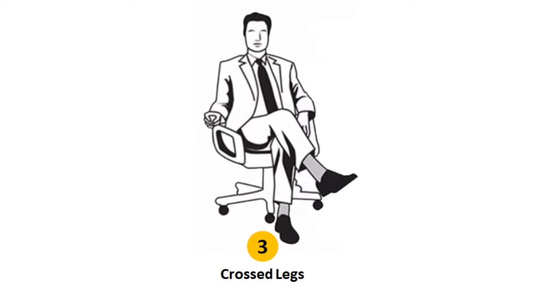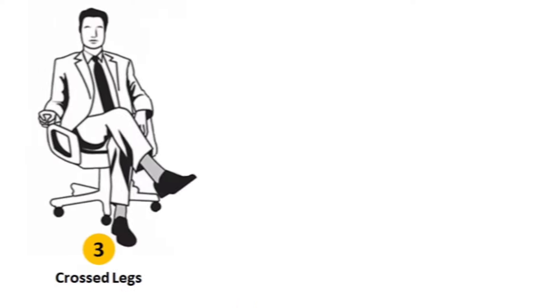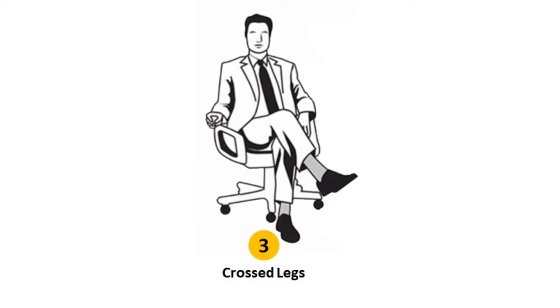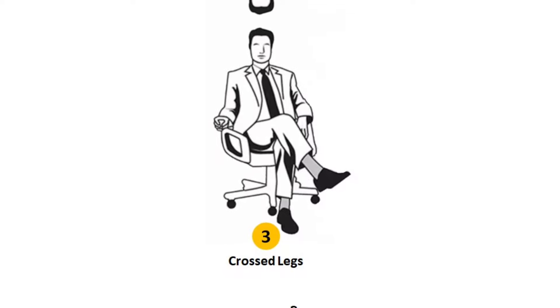Sitting position number three: crossed legs. People who sit with crossed legs are artistic, creative, imaginative, dreamers, defensive, or closed off.